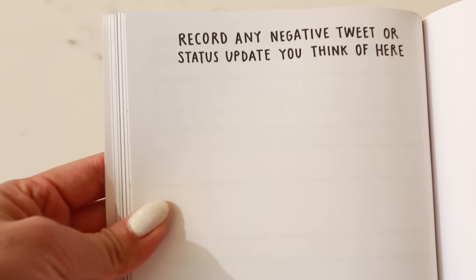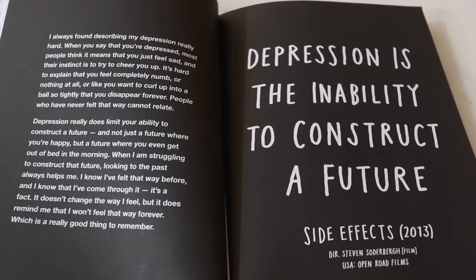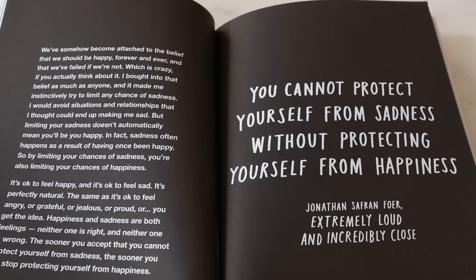I don't really want to show you what I've written in here because it's very personal, but I can show you a page that I haven't filled out yet. This page says 'record any negative tweet or status update you think of here' — so this is where you vent, rant, and say some really dark stuff. And then the next page says 'use this space to think of positive alternatives,' so it spins everything negative into something positive, helping you see the black and the white. This book is definitely going to make you feel uncomfortable, but nothing ever happens from your comfort zone. The more you put into this book, the more effective it is. I know everyone has their own battles, and I thought this would be something good and helpful for those who want to do something about their emotions.